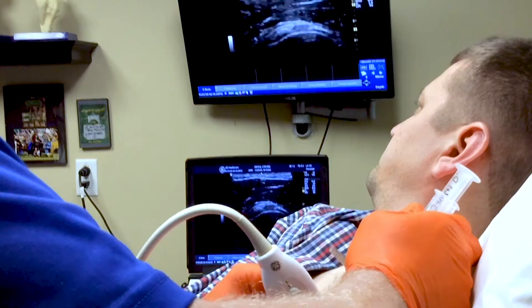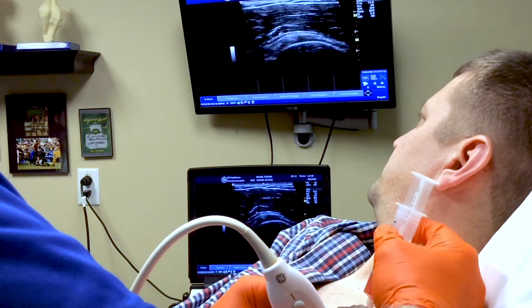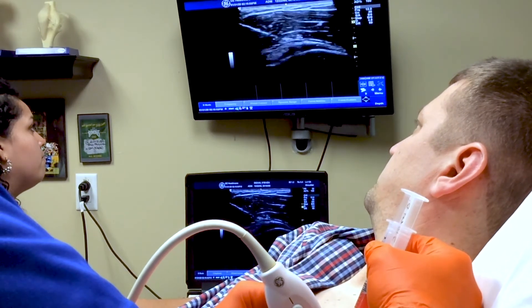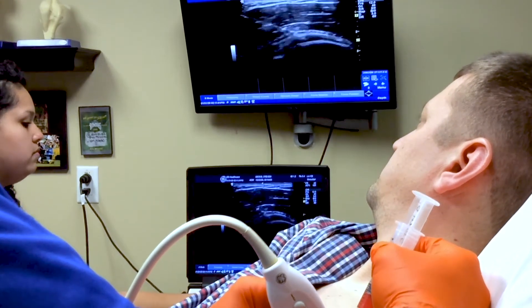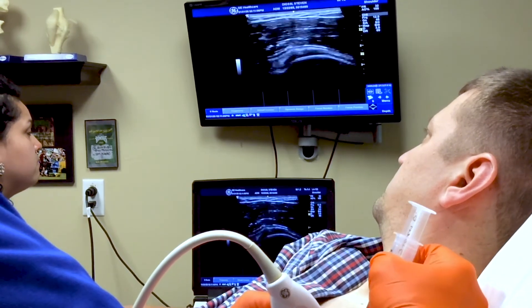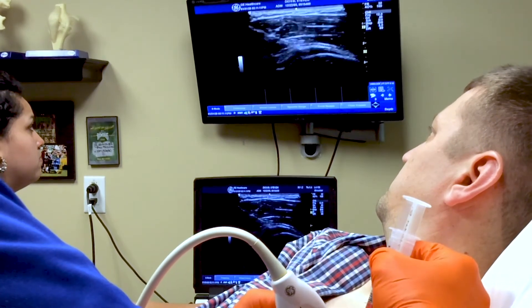Platelet-rich plasma is probably one of the areas in regenerative medicine that has the best evidence behind it presently. One major advantage to PRP over a corticosteroid or cortisone injection is that PRP, in the case of tendon issues, can actually heal them. The concentrated platelets, when injected into the injured area, activate and release growth factors, which can actually lead to healing of the tendon area.